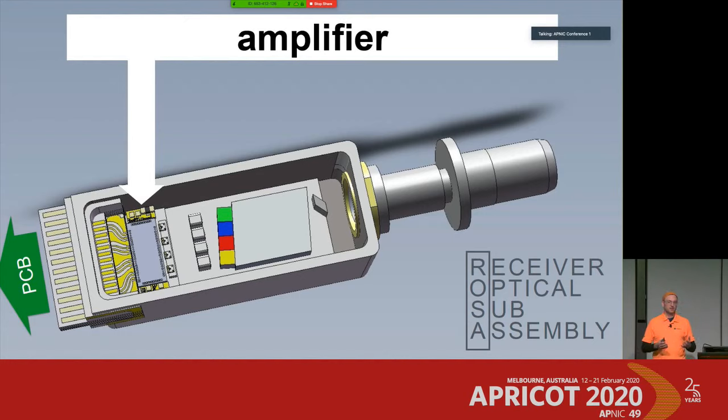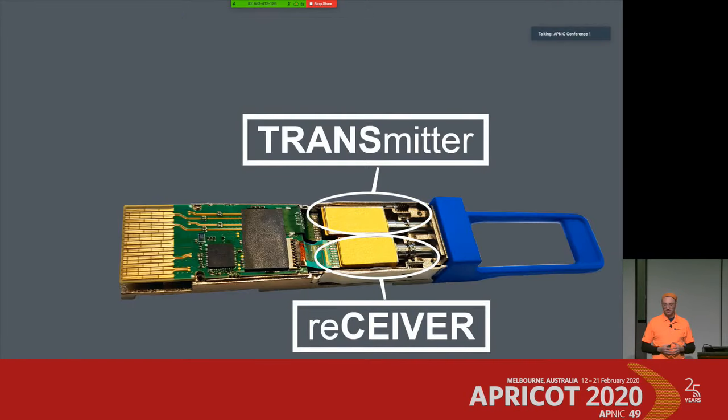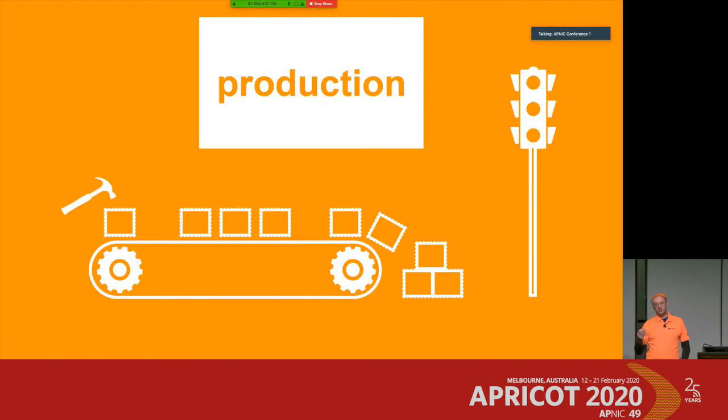So far we've covered the transmitter and receiver sections of a transceiver. Now let's dig a little deeper into the production process. When I look at production for network engineers, there's an interesting thing to know, especially with high-speed transceivers when it comes to testing. The overall goal in production is to get a green light — to confirm that the transceiver is assembled properly.